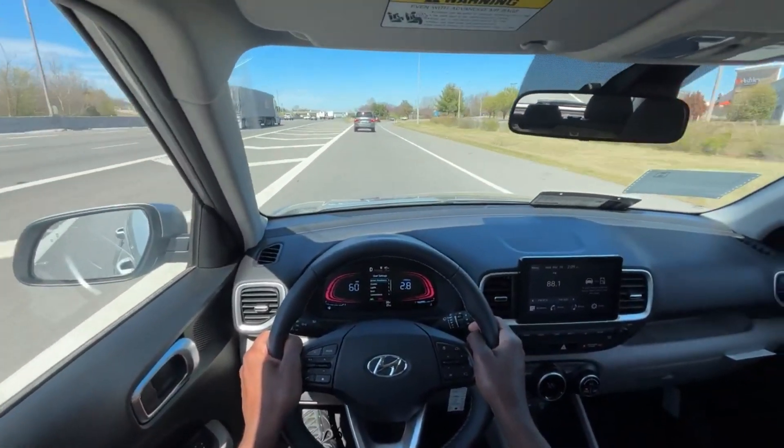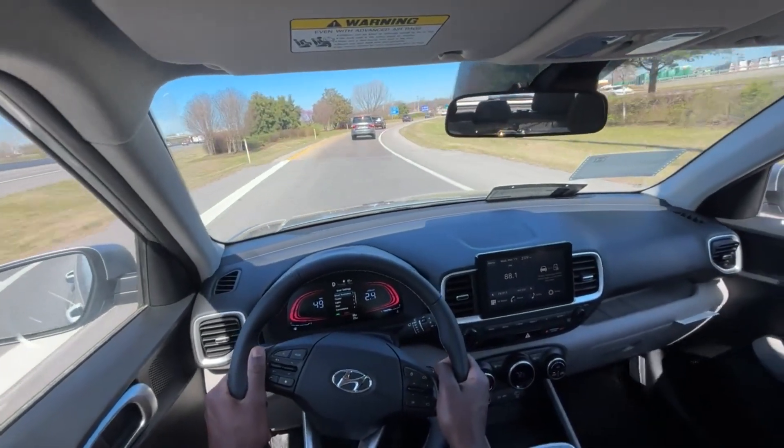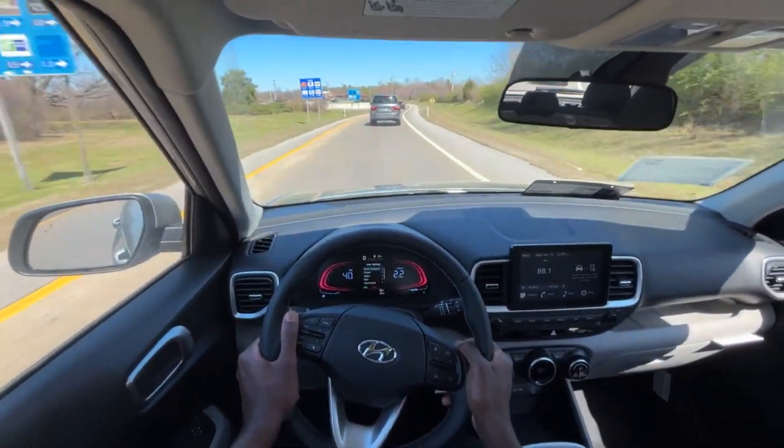Coming down that stretch of the interstate doing around the speed limit — 65 to 70 — I can feel a little bit in the pedals, but other than that the ride itself was relatively good.